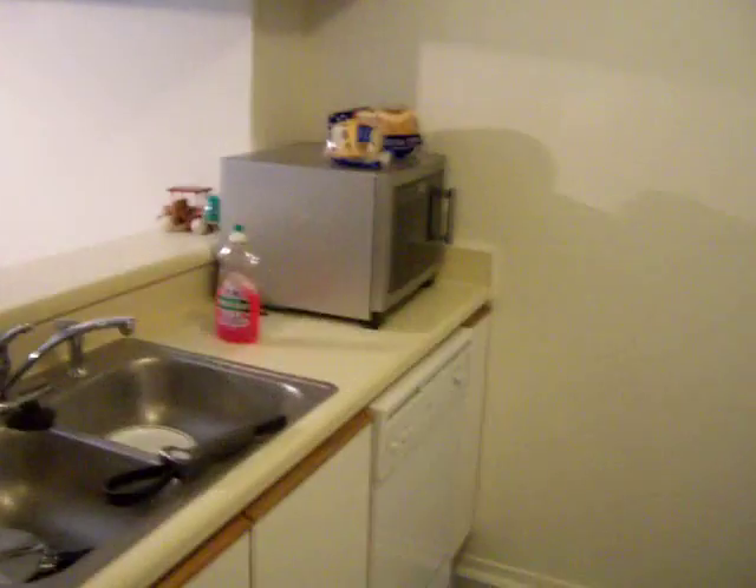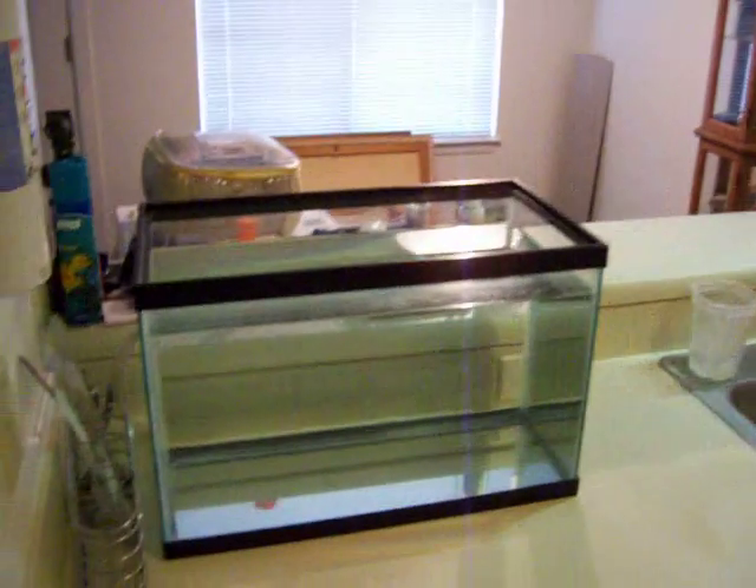Quick tour of the kitchen. We haven't brought the fish over yet. They're coming.